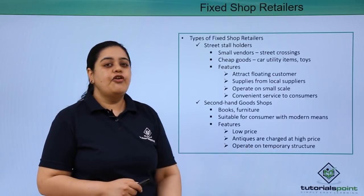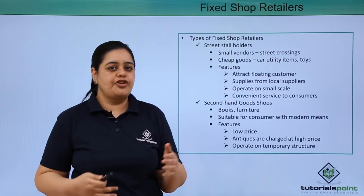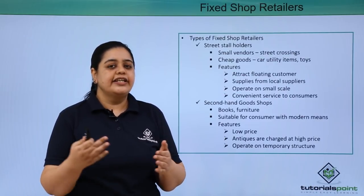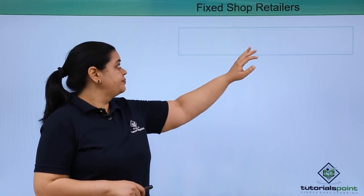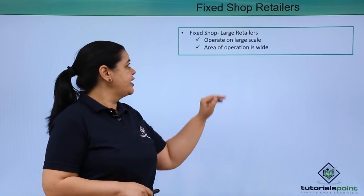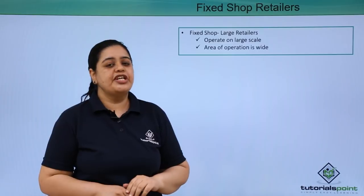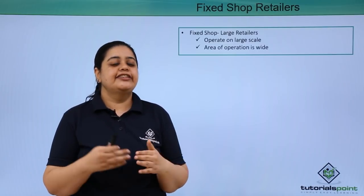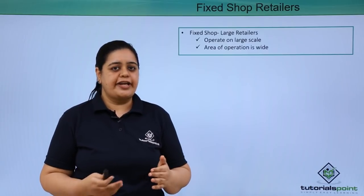Second-hand goods shops operate on a temporary structure, so the chances are that they would close the shop and go away in case they find a better place. The next type is fixed shop large retailers. They operate on a large scale and the area of operation is very wide. They generally have a variety of goods to be sold and their customer base is quite high.